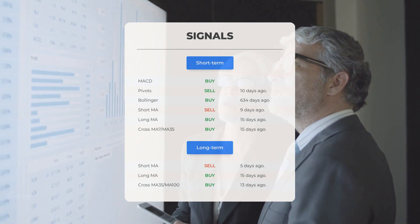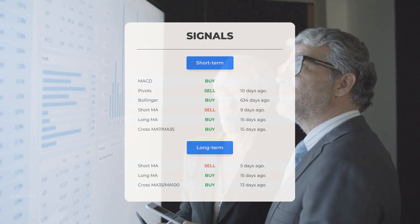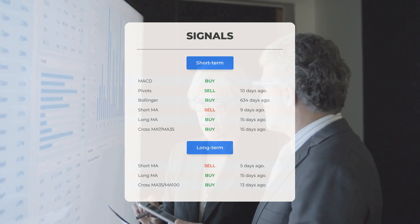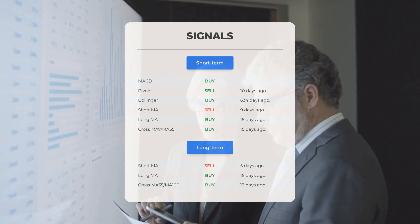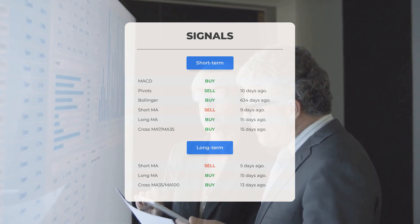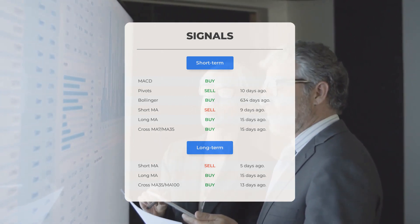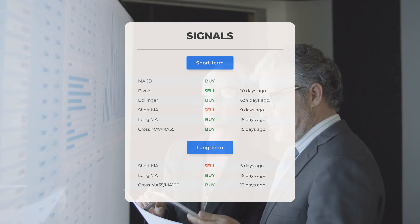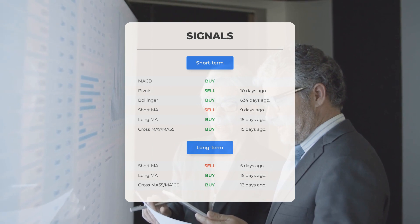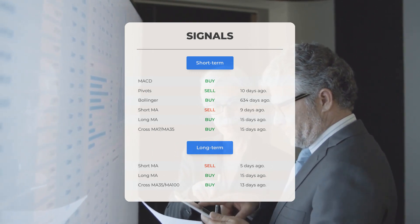Bollinger — buy signal 634 days ago. Short-term moving average — sell signal 9 days ago. Long-term moving average — buy signal 15 days ago. The relation between the short and the long moving averages — buy signal 15 days ago. Looking at the 12-month chart: short moving average — sell signal 5 days ago. Long-term moving average — buy signal 15 days ago. The relation between the short and the long moving averages — buy signal 13 days ago.